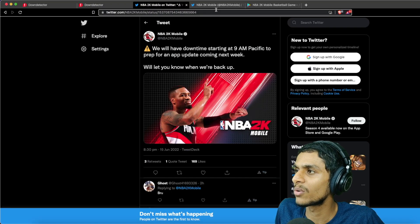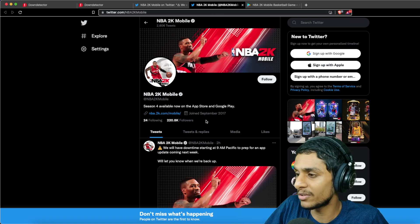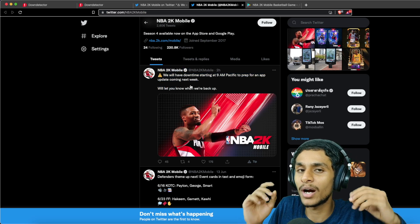Now the most important question is when the game will be up and running. Heading over to the NBA 2K mobile Twitter page, the recent tweet states that they will let you know when the game will be up and running. It's just a server thing — you just have to wait for the server to fix itself. Once they finish the maintenance task the game will be up and running.